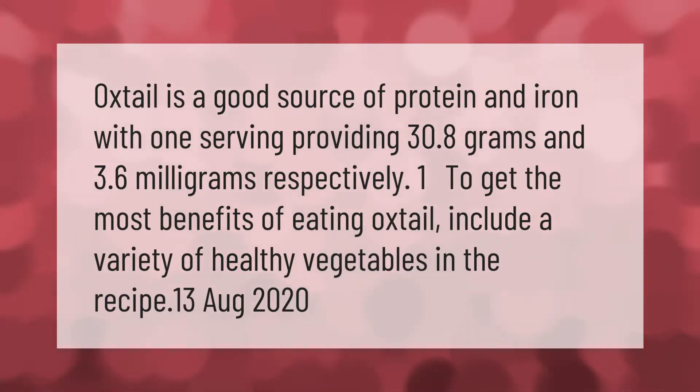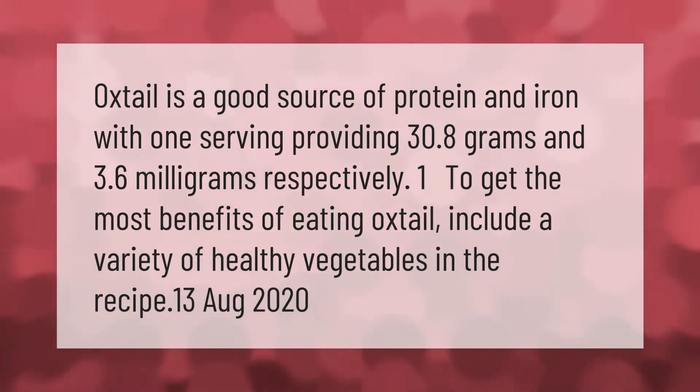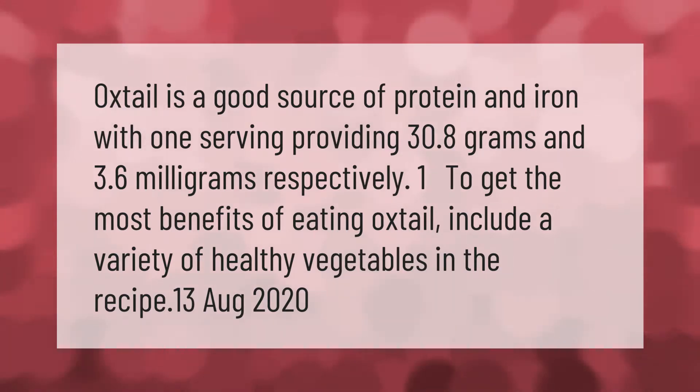Oxtail is a good source of protein and iron, with one serving providing 30.8 grams of protein and 3.6 milligrams of iron respectively. To get the most benefits of eating oxtail, include a variety of healthy vegetables in the recipe.